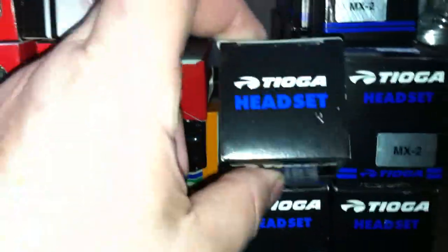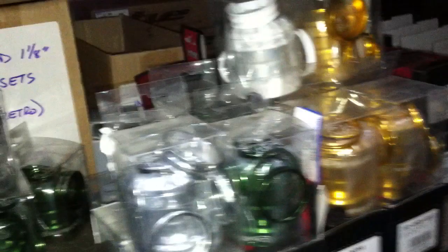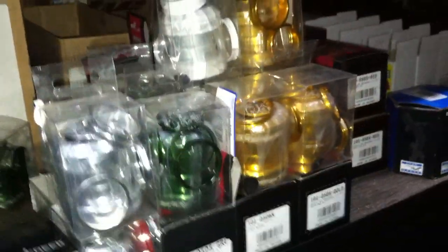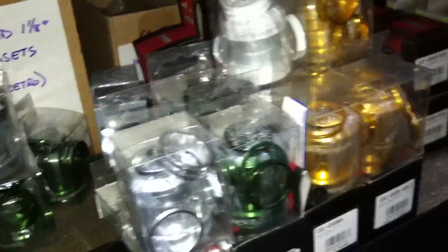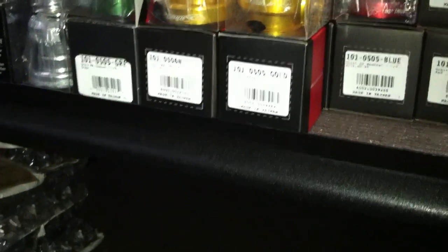We have the Tange headsets MX-2's, got a ton of those. Krupy headsets — just brought in the Krupy headsets for the new Skyway cruisers. We've got those in polished, green, white, gold, red. Also have the Orbit MX FSA headsets back there. Also brought in the new ACS headset.